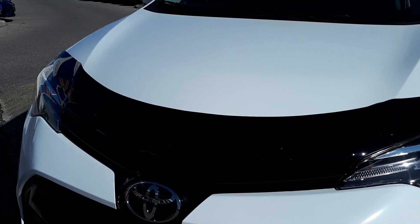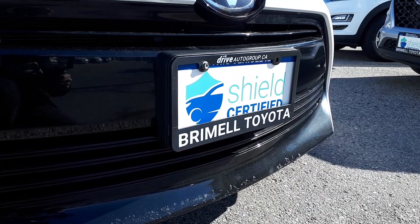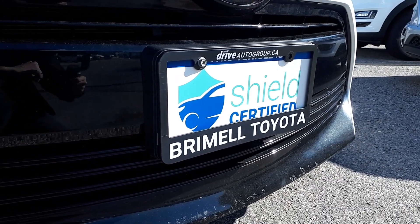It's been given a new hood deflector. It's also Shield Certified and has a lifetime engine warranty.